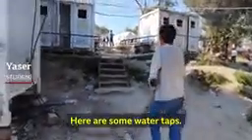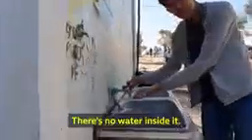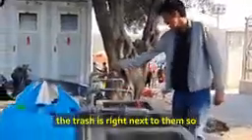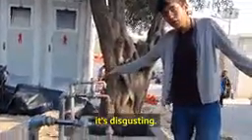Here are some water taps. There is no water inside it — there is no water. Yasser is 18, he's been here for five months. And the toilets are right next to them, so it's disgusting.